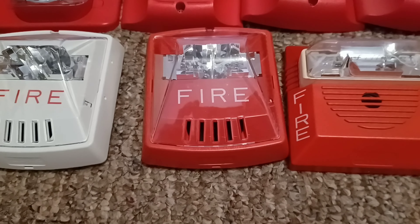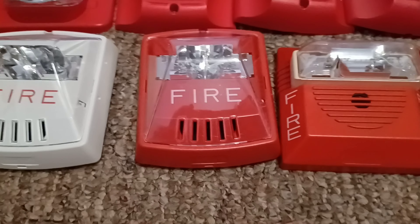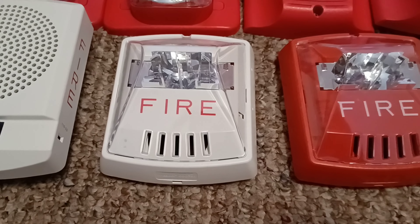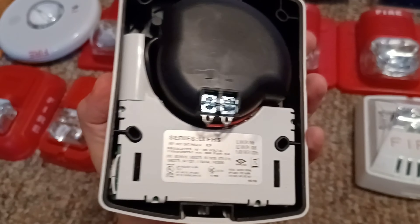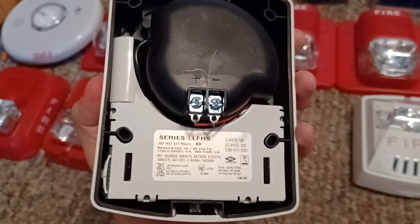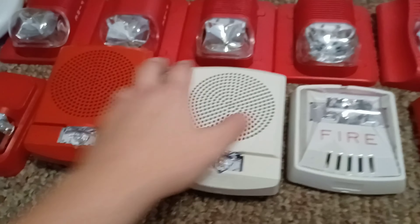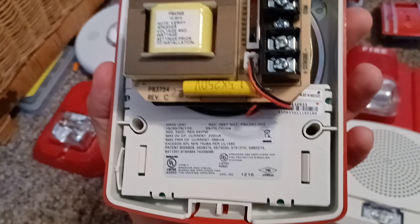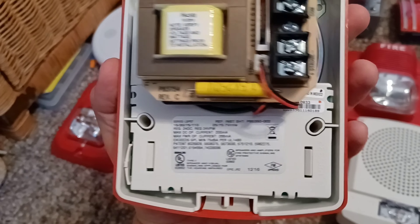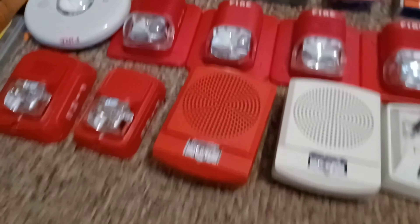Right over here is my Wheelock Exceeder HSR. Right over here is my Wheelock HSW — that's a horn sound low frequency sounder strobe. And right over here is my Wheelock LS-PSDR speaker strobe.